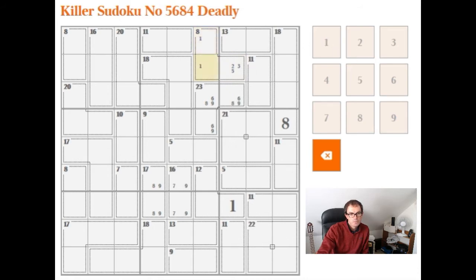And does that help us? I'm not sure it does. I'm looking at the 5 box here, seeing whether this can be of any use. Obviously this can only be 2, 3, 4 now, and this can only be 1, 2, 3. But I don't think it takes us any further than that.